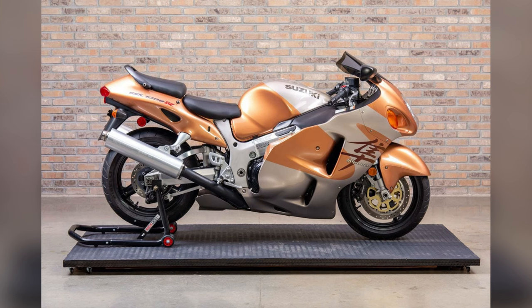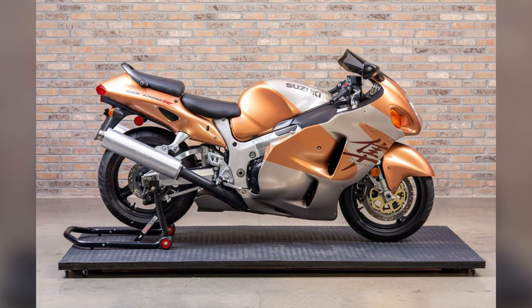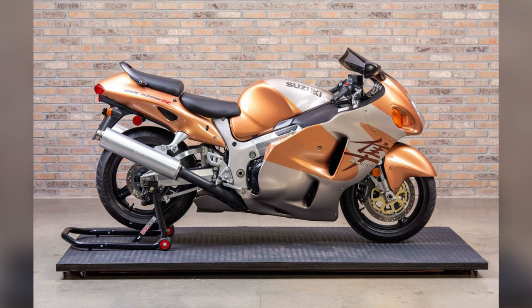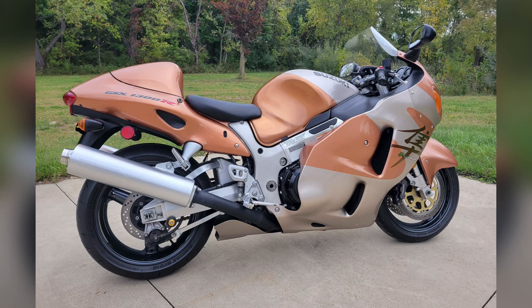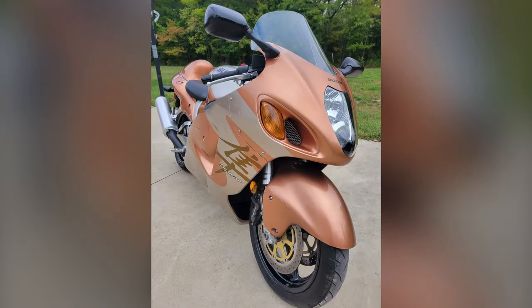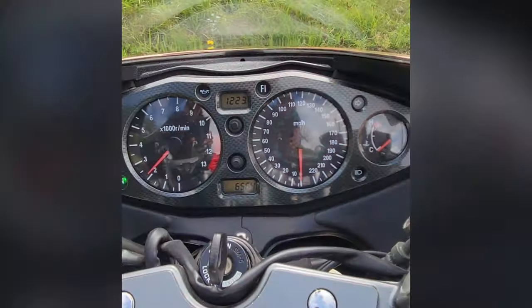The Suzuki Hayabusa. The Hayabusa set the benchmark for speed at the end of the decade and is a cult classic in motorcycle history. Early first-generation models, especially in pristine condition, are highly valued for their fastest bike legacy. Key features included a top speed of 194 mph and aerodynamic design.